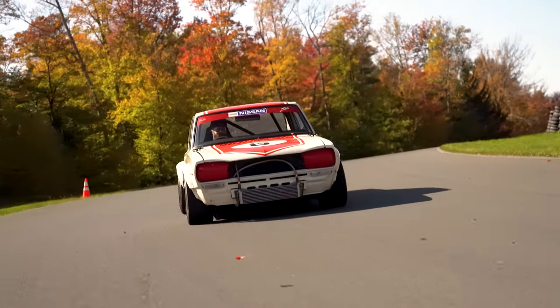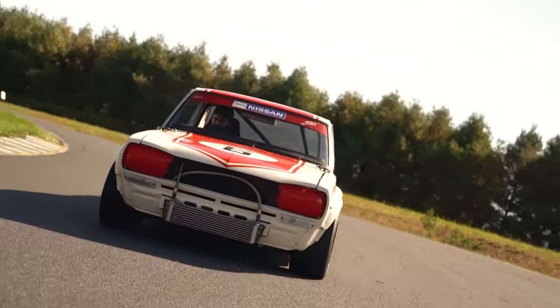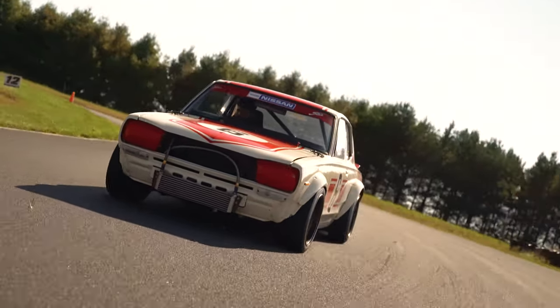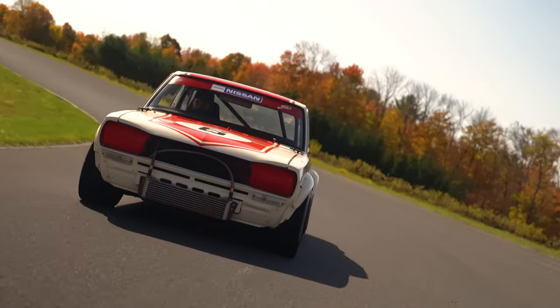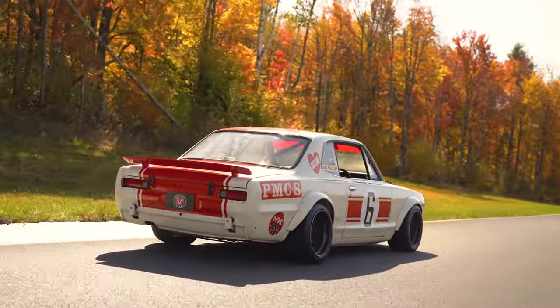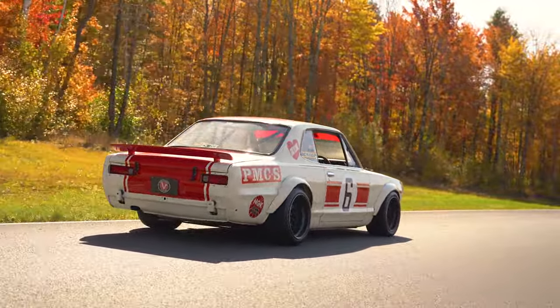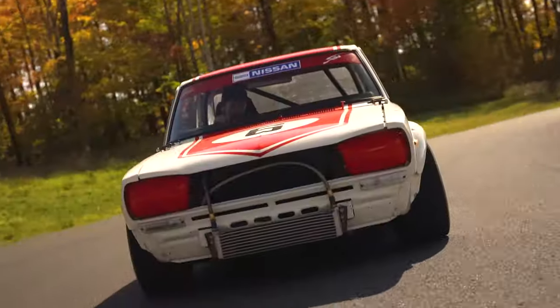The R-Factory Hakosuka proved to be so accurate that Nissan borrowed it for advertisements, documentaries, and showcase events all over Japan. They even brought it back to the Fuji Speedway and Suga Circuit, allowing the legendary Motoharu Kurosawa to show a new generation of racing fans why the Hakosuka was so feared and yet so admired.